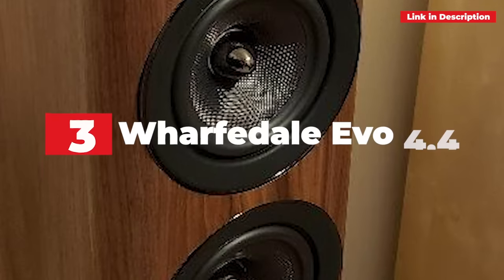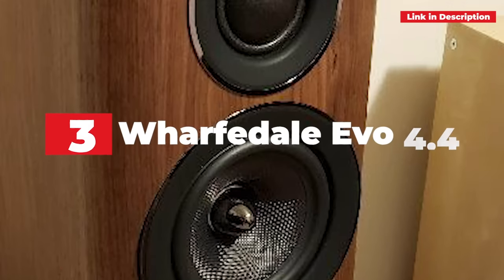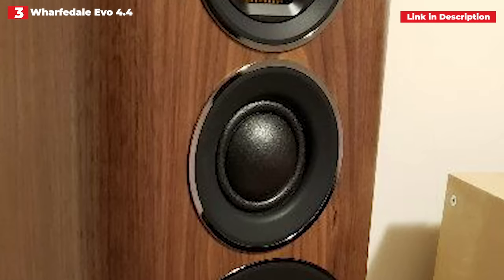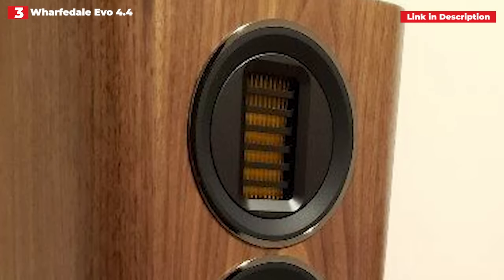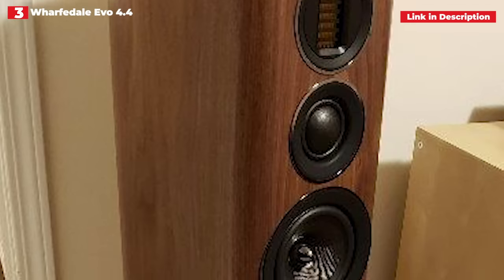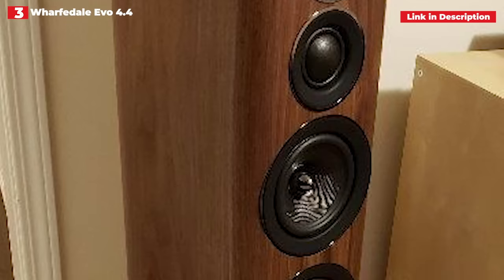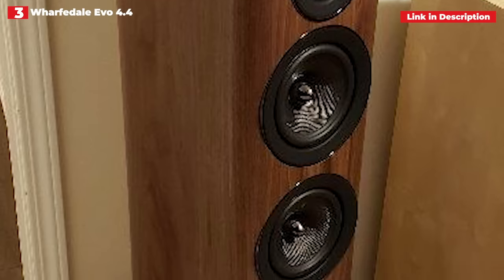3rd place: Wharfedale Evo 4.4. The Wharfedale Evo 4.4 is so loaded with technology that we had to double-check the pricing. The Air Motion Transformer tweeter is often found in much more costly speakers, however it is also present in this model. They also have a dome midrange and twin Kevlar bass drivers, which sets these floorstanders apart from the pack. It should come as no surprise that these rather large speakers provide a large-scale, authoritative sound.